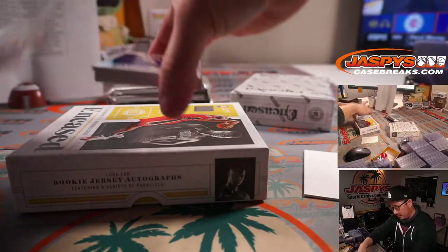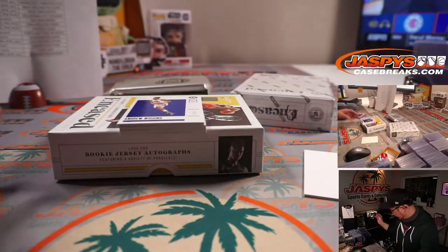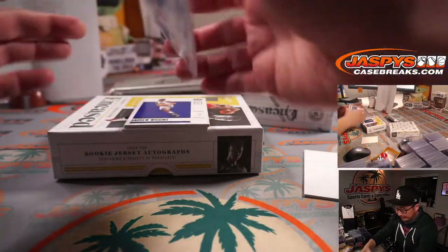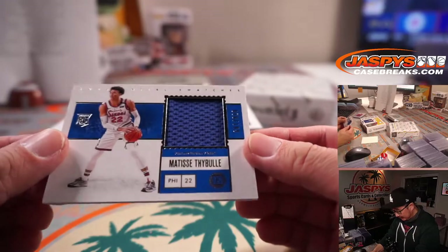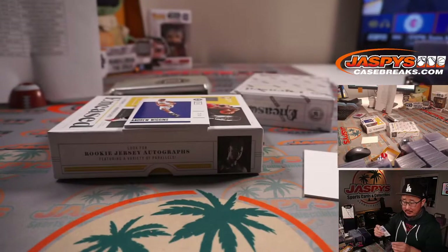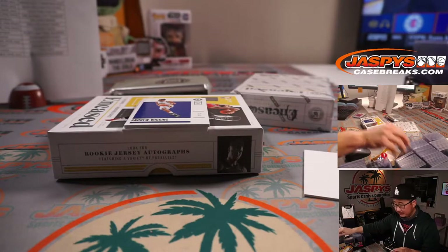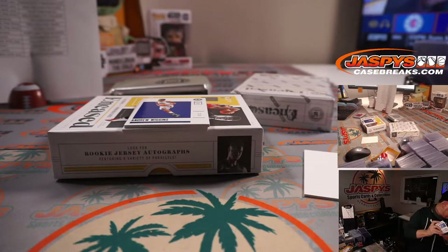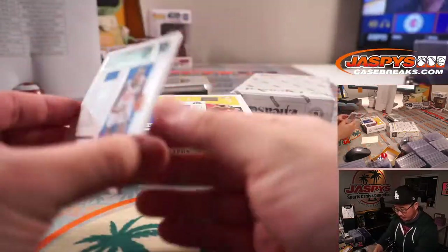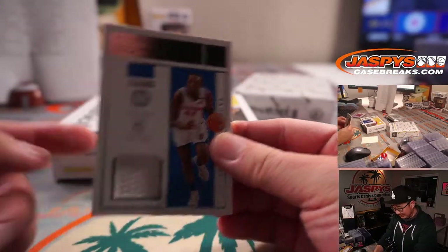Alright, next box — good luck. We got Matisse Tybel again, 78 out of 199 — Sixers 8. That'll be for Andrew. Sekou Doumbouya. Is this like the same box except for the Andrew Wiggins?